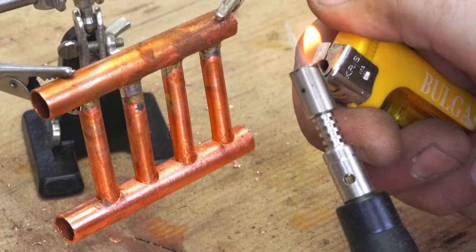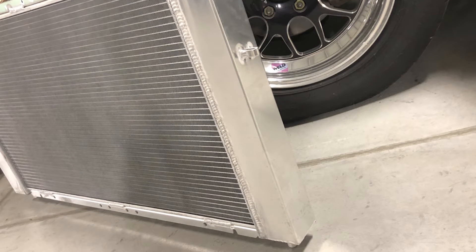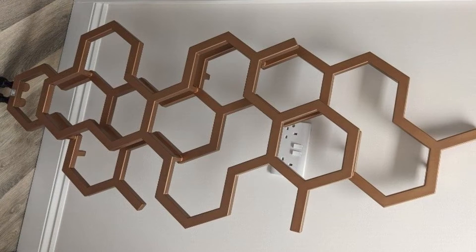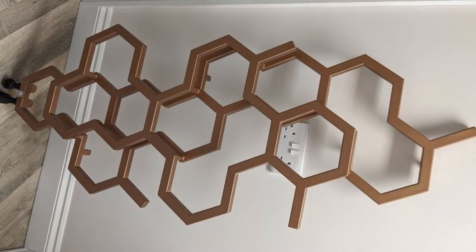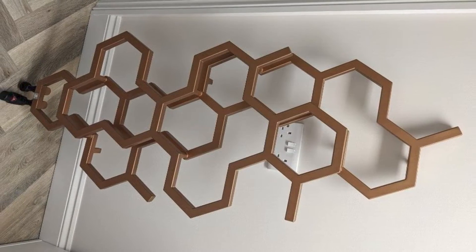These wide tubes help in more direct contact between the tube and the fins, which improves the radiator's capacity to dissipate heat. Moreover, the tubes in the aluminum radiator do not clog as fast. Whereas the aluminum radiator uses a one-inch wide tube, the copper radiator uses only a half-inch tube.